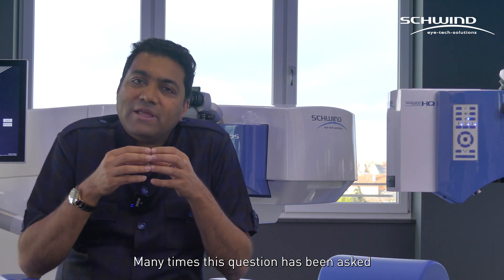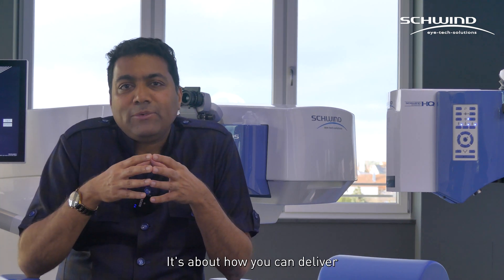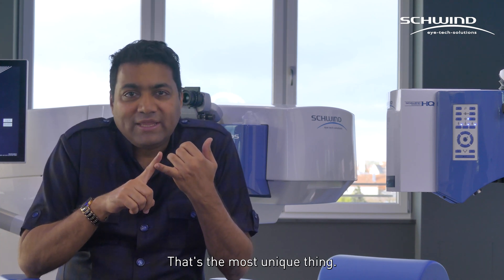Many times this question has been asked both by my patients and also my peers, my doctors, my students: what is unique about Schwinn compared to the other machines in the market? Uniqueness is all about how you can customize and how you can deliver that customization to your patients. That's the most unique thing.